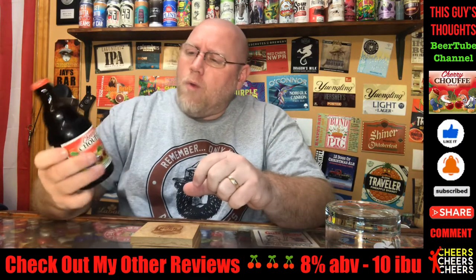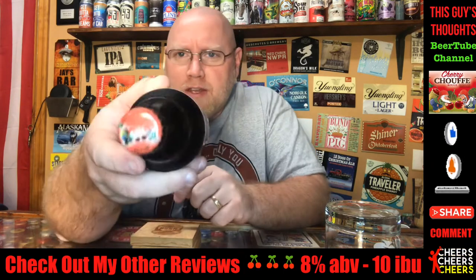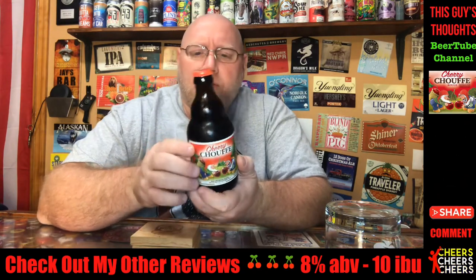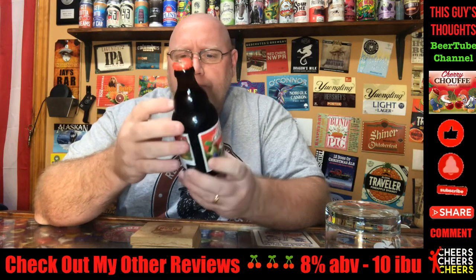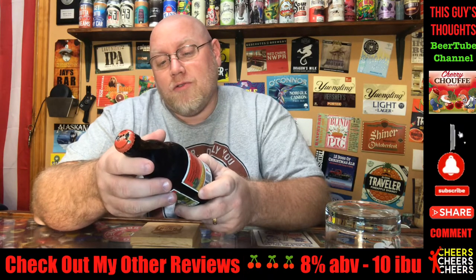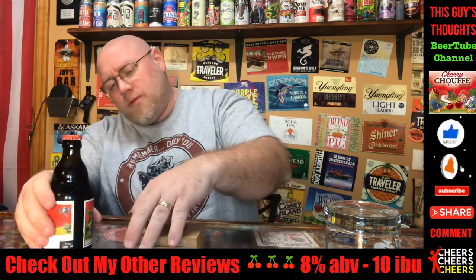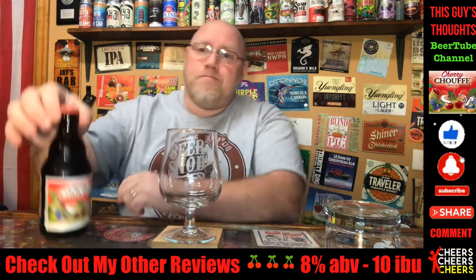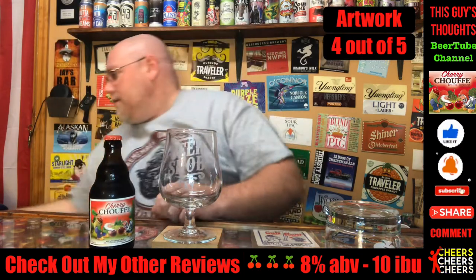The artwork is definitely cool — it's got the gnomes picking cherries, with little baskets on their backs. It's got a cool bottle cap that's pretty much exactly the same as the bottle label. This is an 11.2 ounce bottle. I picked this up at Jungle Jim's Market in Cincinnati, Ohio. I'm gonna give the artwork about a four out of five — definitely pretty cool.